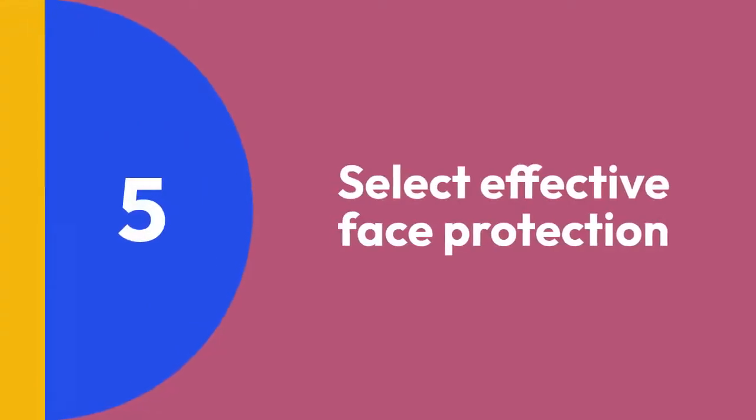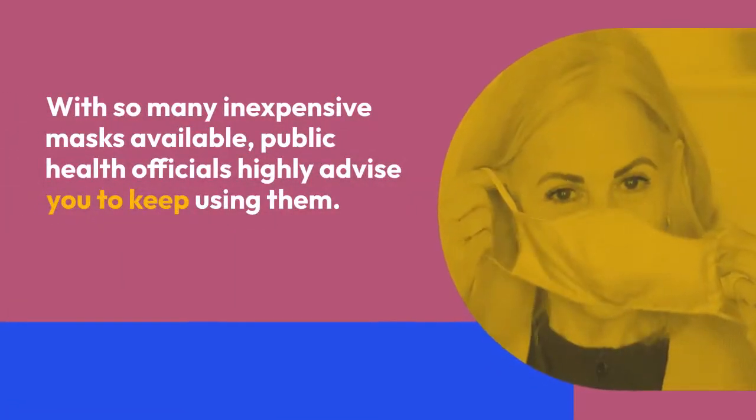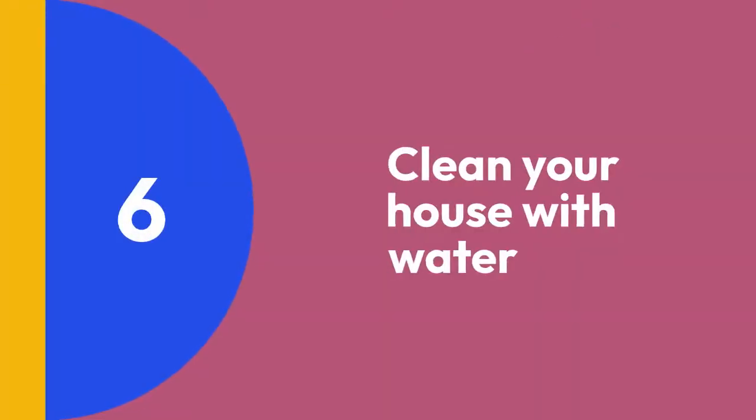Step 5: Select effective face protection. With so many inexpensive masks available, public health officials highly advise you to keep using them.